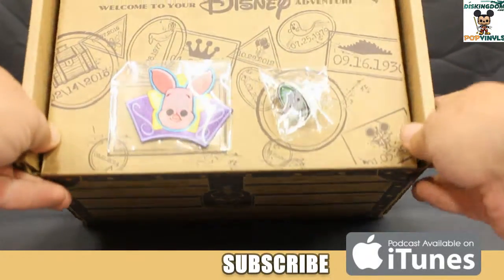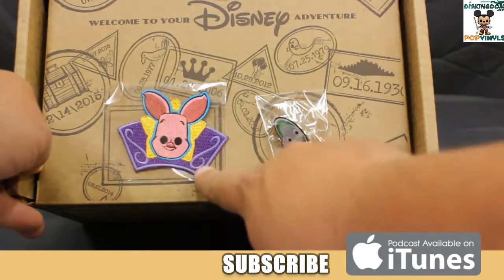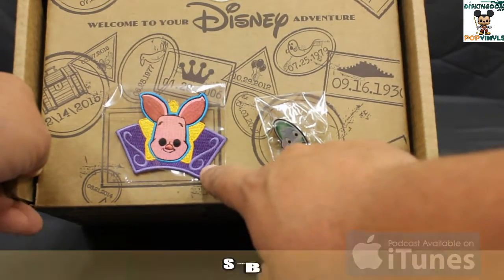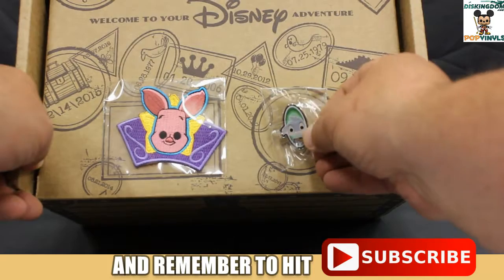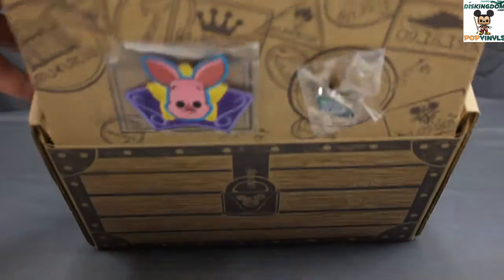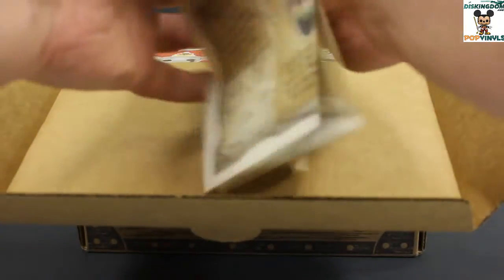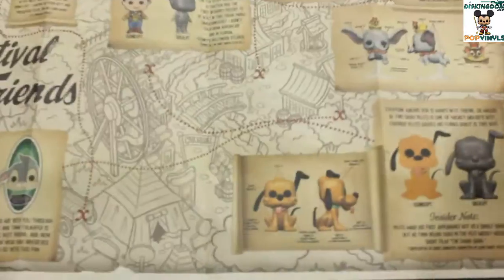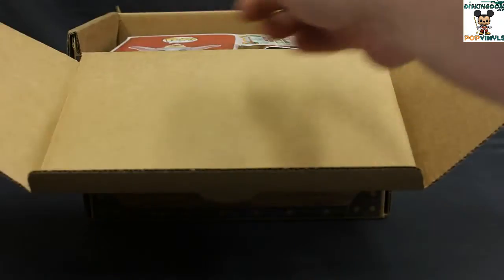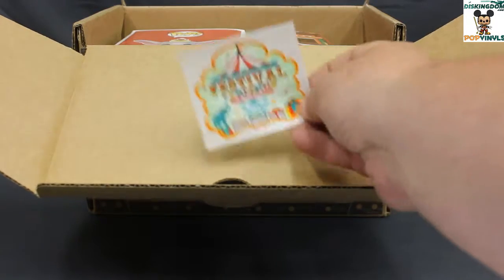First up, taking a close look, we have the two items — the patch and the pin. The patch is Piglet and the pin features Thumper. We'll take a closer look at them in a bit. Opening up we find the map showing everything, and another Festival of Friends sticker similar to the one on top of the box.